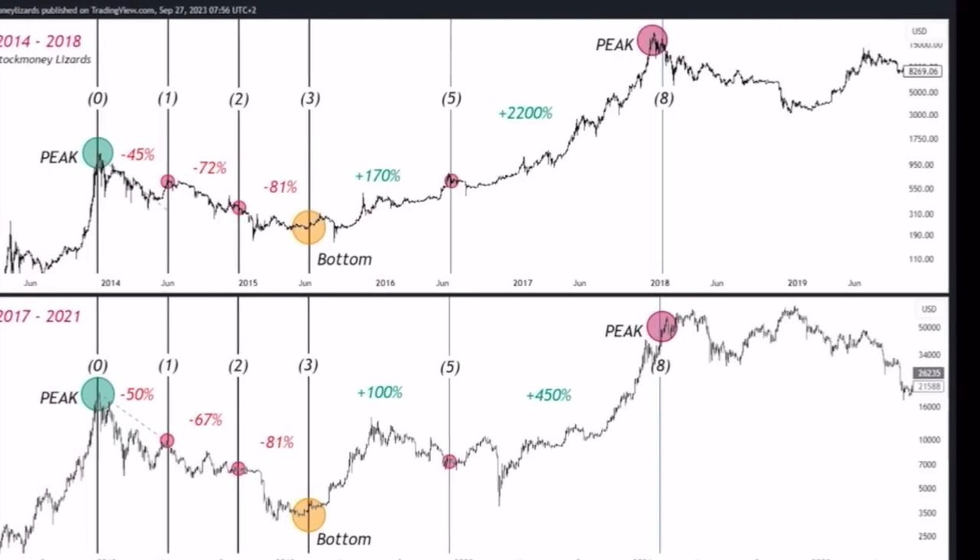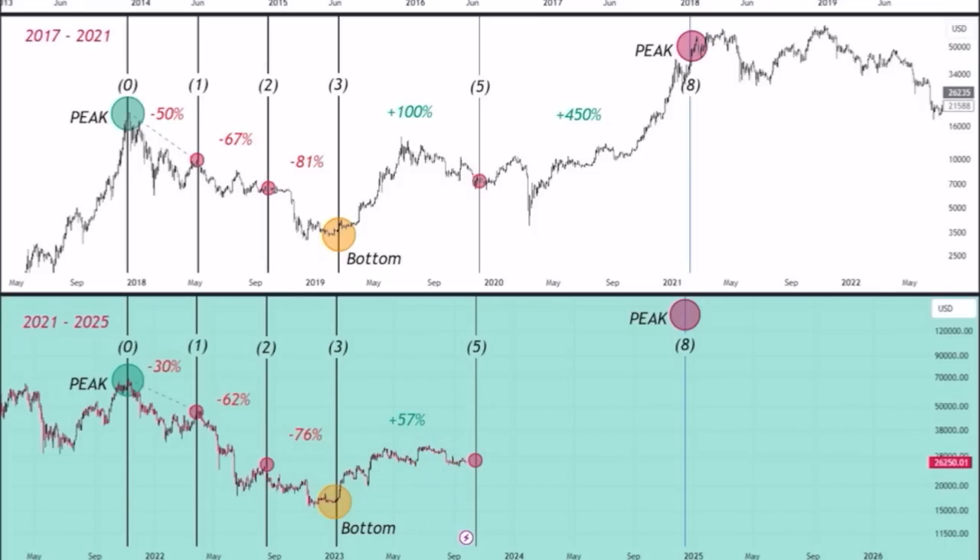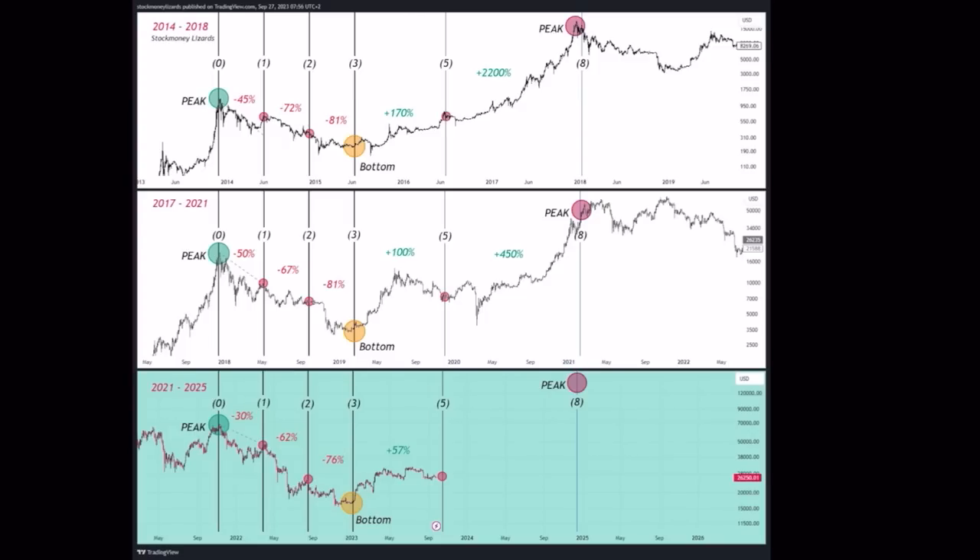The next chart compares the three cycles: 2014 to 2018, 2017 to 2021, and now 2021 all the way to 2025. Pause the video and understand this four-year cycle. You can see phases from zero all the way up to eight. We are now around level three to five. Last time we went from almost 3k to 13k — a plus 100% run. The time before was 170% up in this phase. Now we are only going up 60%, but looking at the regression from the previous two cycles, this is about where we should be.